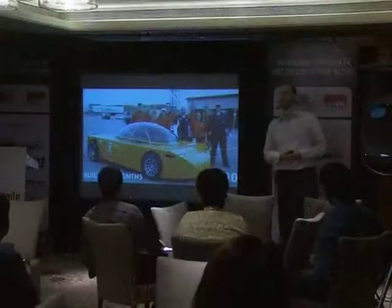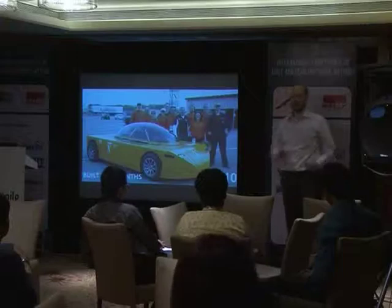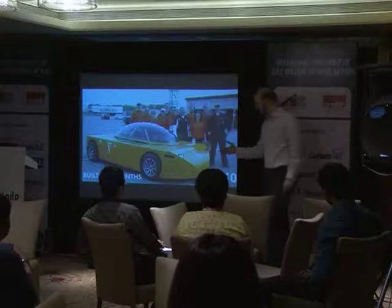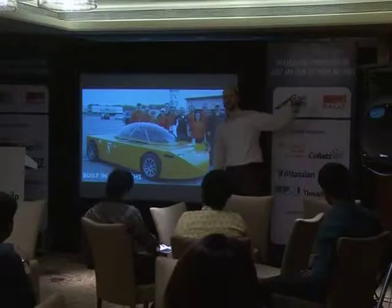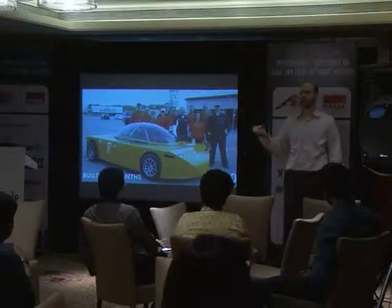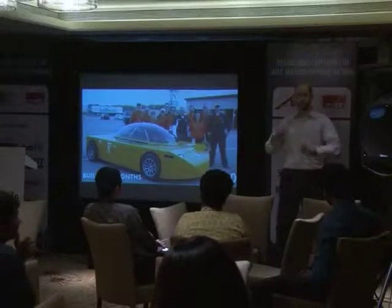It met road legal safety specifications. It held four adults. It was ugly — aesthetically challenged might be the right word. Before this was designed, there weren't any cars that achieved over 100 miles per gallon in the United States. On the German test cycle, that's about 2.5 liters per 100 kilometers. It's about double what the Toyota Prius is, so roughly 1 liter per 100 kilometers on this test cycle.